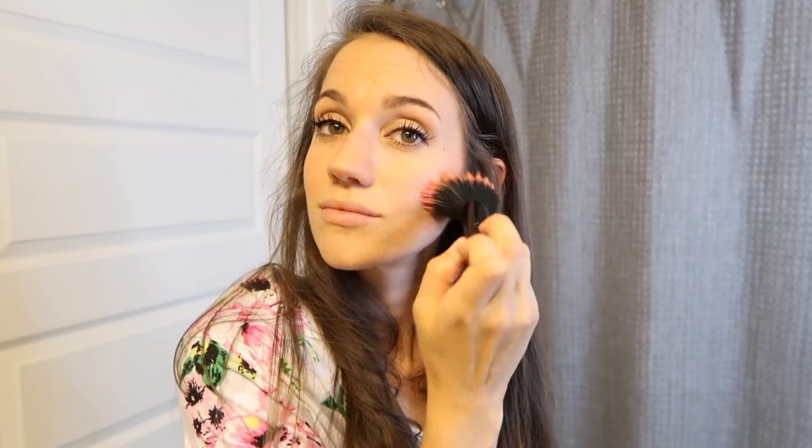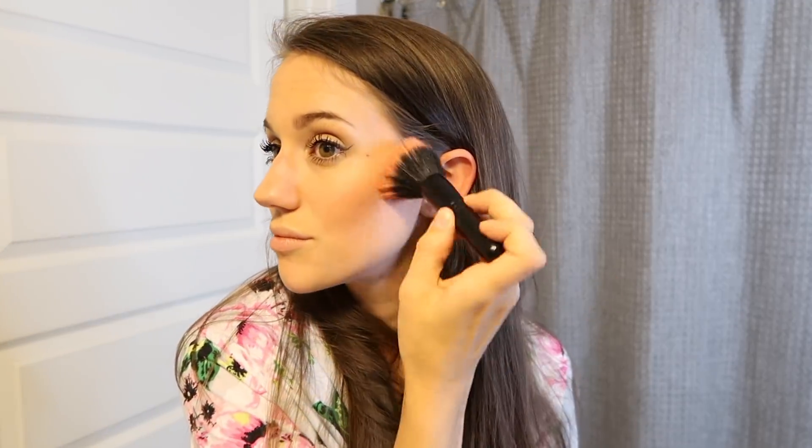I've done the contour on my cheeks and nose, and now I'm going in with blush. The blush I use is by Becca Cosmetics in Flower Child — I've used this forever, it's super pretty and very pink. I use a MAC 187 SE brush for blush and just apply it very lightly onto my cheekbones.